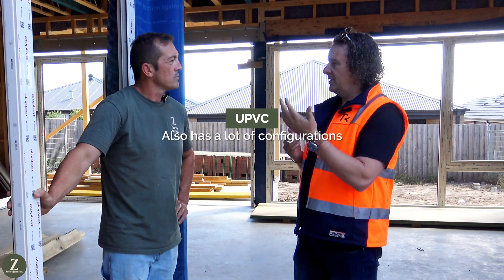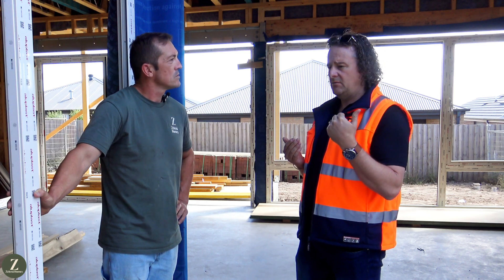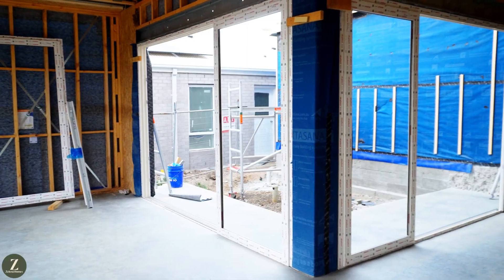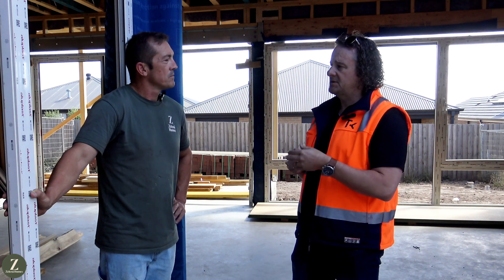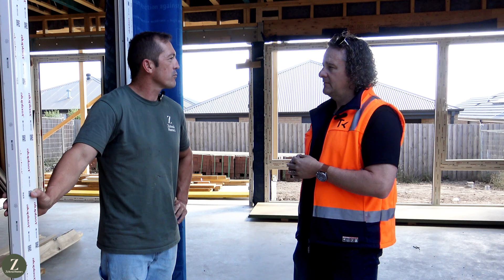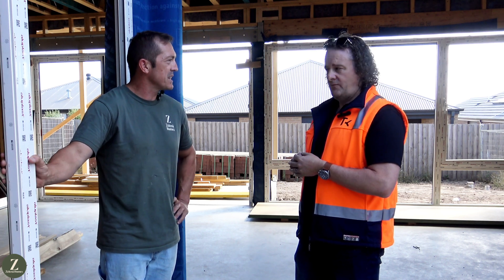UPVC also has a lot of configurations that many aluminium systems don't have, such as a tilt and turn window and casement window. We also have our smart slide door, which is quite a high energy efficient door system. There are a lot of features and benefits in using UPVC. For people wanting to build, or builders looking for a more energy efficient performing window, UPVC would be the better option.